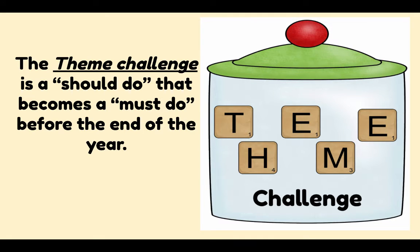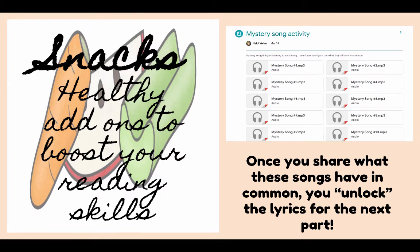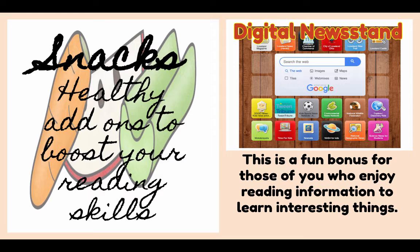I've added a theme challenge that's going to be required by the end of the year — I think it's a fun one and I think you'll enjoy it. Snacks are the same: I still have Shades of Meaning, I still have Mystery Song, and I've added a digital newsstand as a fun bonus for those of you who enjoy reading information to learn interesting things.